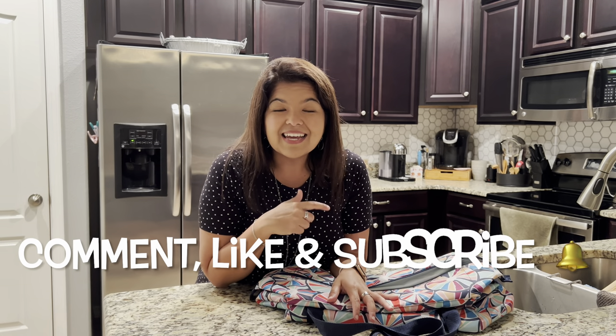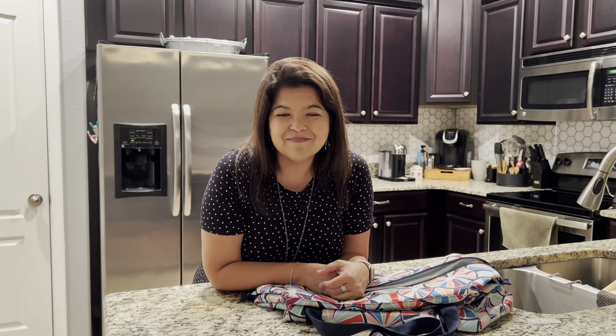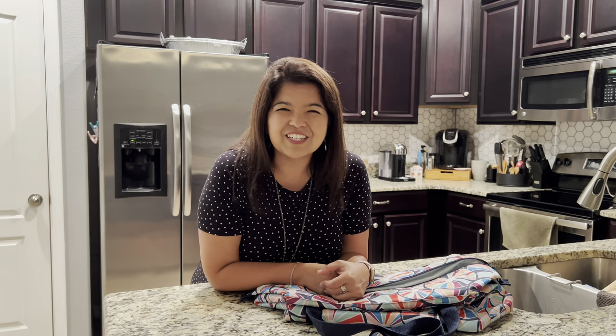You guys know what to do — if you're enjoying my videos, make sure you like, comment, and subscribe so you'll be notified for the next one. Until then, I hope you have an awesome week. Talk to you soon, bye!